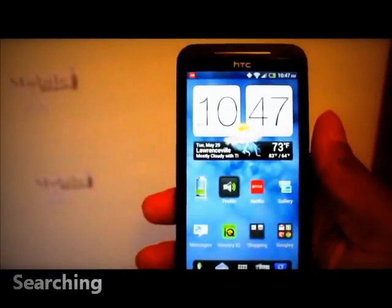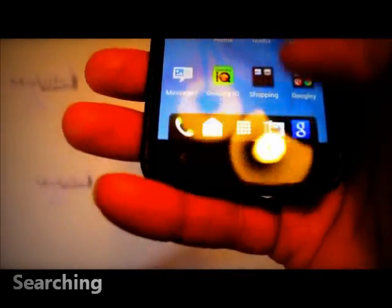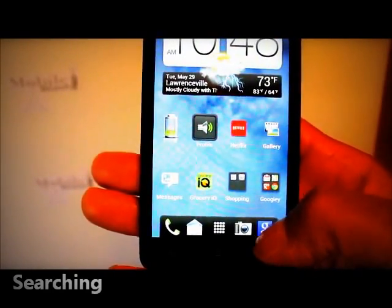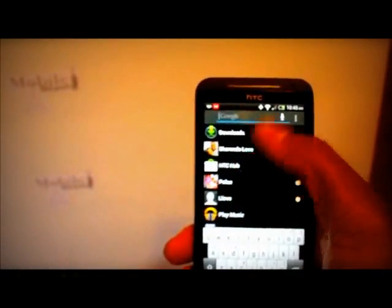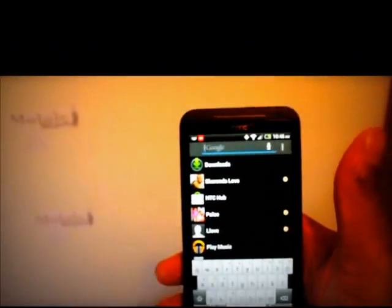Another small issue: I loved the search button on the original Evo, but it's gone. What I've done is put a search widget here on the home screen, which allows me to search throughout the entire device to find something I'm looking for. So I've worked around that, but it was an issue.